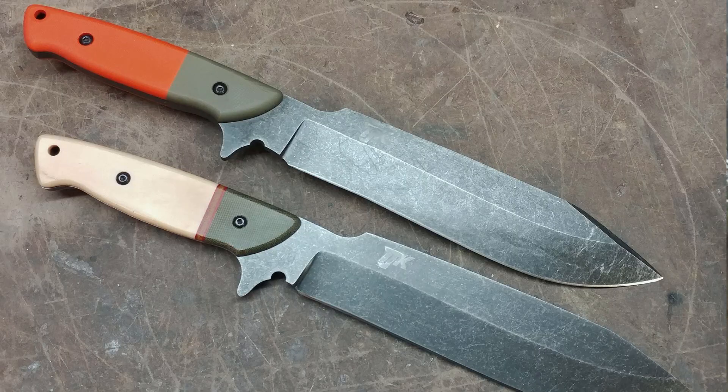Triple J Knife Works. I hope to do a YouTube video with Triple J pretty soon. Great knives, great guy, incredible fit and finish, and I think a lot more people need to be following him on social media.